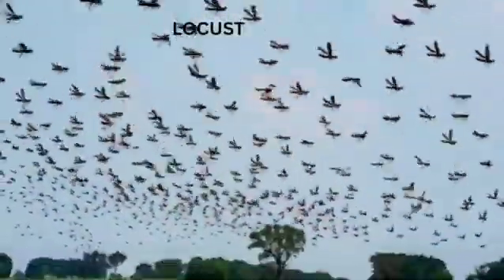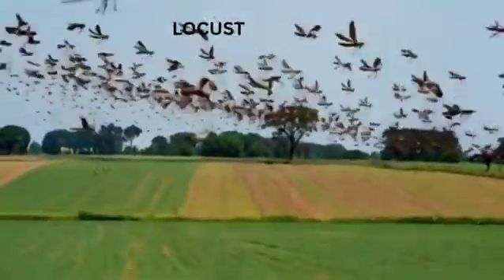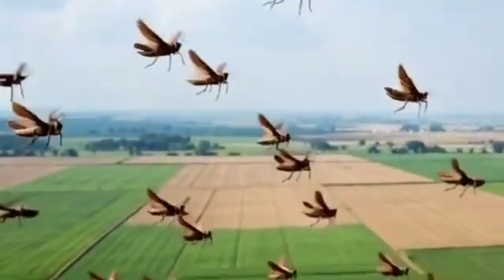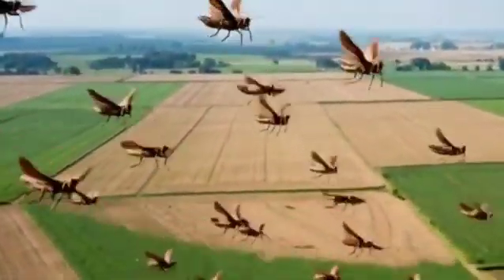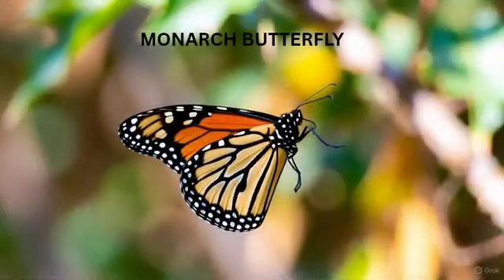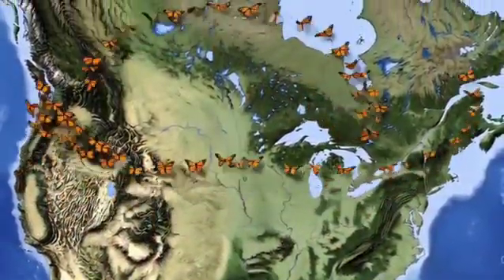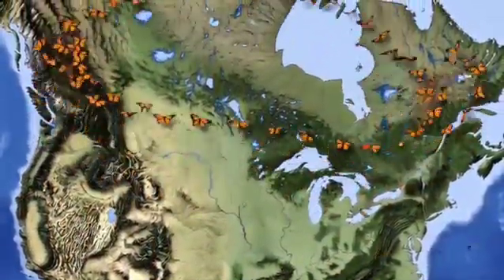The locust, the hungry traveler — locusts are tiny but travel in huge swarms. They can move up to 130 kilometers a day, eating crops and leaving destruction behind. The monarch butterfly makes a generational journey, flying from Canada to Mexico, and it takes not one, but five generations to finish the journey.